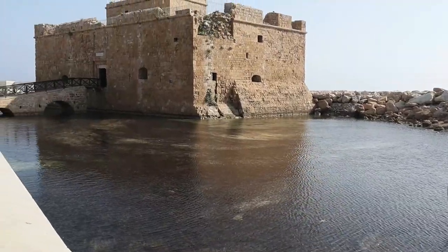Behind us is Paphos Castle, which is at the other end of the harbour. We actually decided to come back today and go inside the castle. It's a nice day, we've got a few hours to spare. We said we weren't going to come in last time but thought we'd better come in and show you what it's like inside.